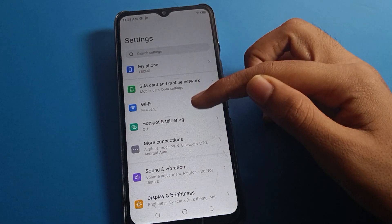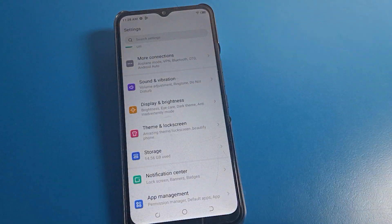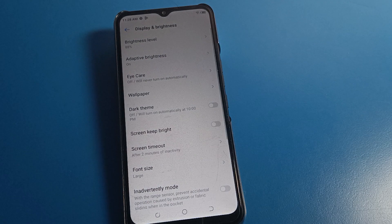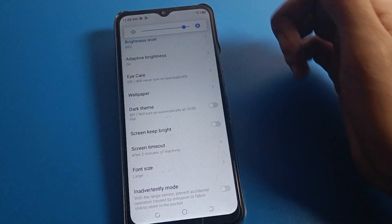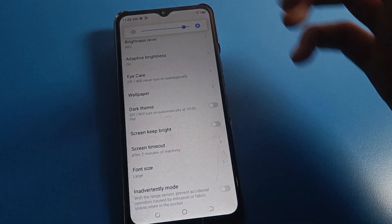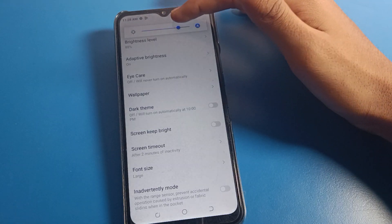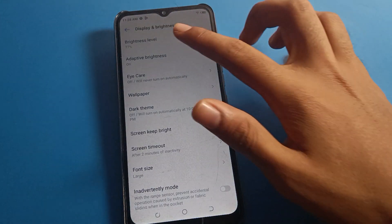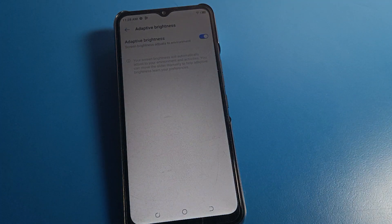After opening phone settings, click on Display and Brightness setting. After going to Display and Brightness, you can check your brightness level. If you want to decrease or increase brightness, you can do so here. Click on the second option: Adaptive Brightness setting.